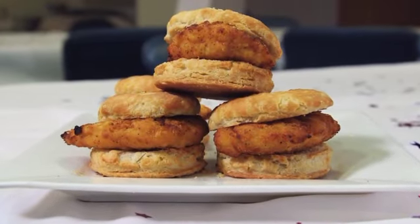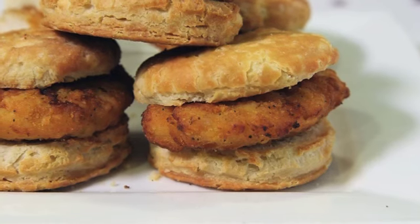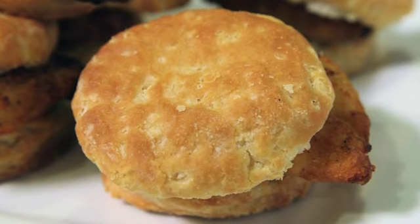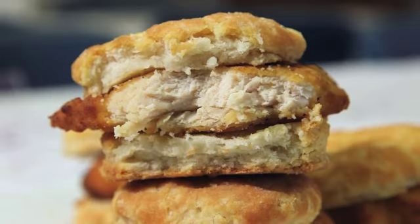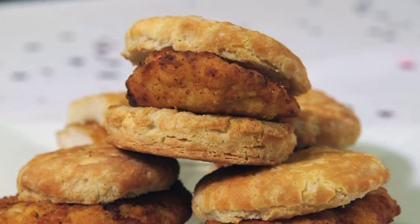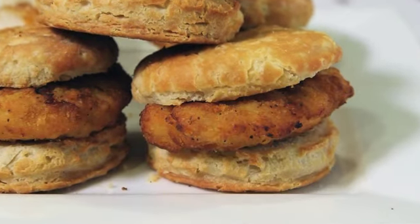Next up, a sandwich only served at Dunkin's down South: the chicken biscuit. I actually grew up in Georgia, so I know a little bit about Southern cooking, and my Southern grandmother was a great baker — I remember her fluffy buttermilk biscuits. You have to run a good biscuit in the South. So you've got this great buttermilk biscuit, it's soft, it's flaky, it's warm, and you've got a boneless fried chicken breast between that great biscuit. The crunch of the chicken, the tenderness of the biscuit, the buttermilk tang — it just really works.